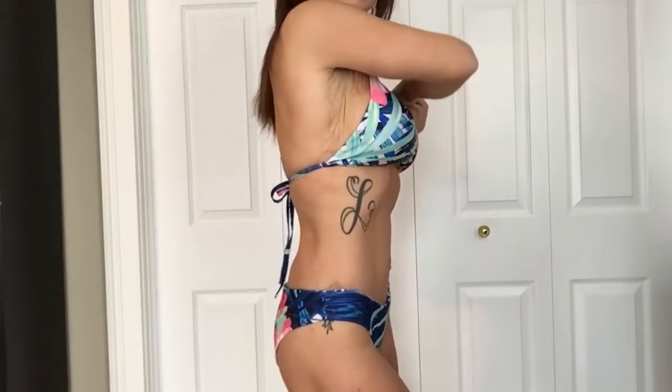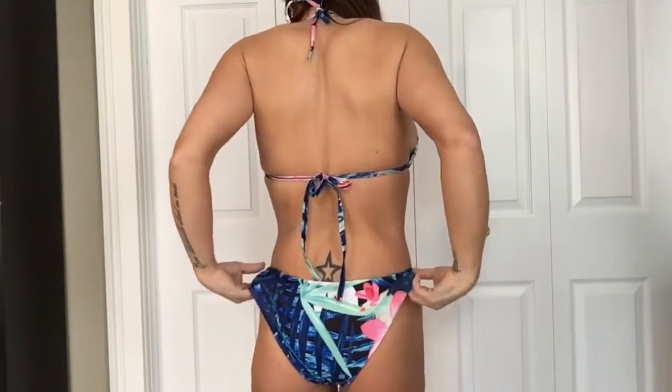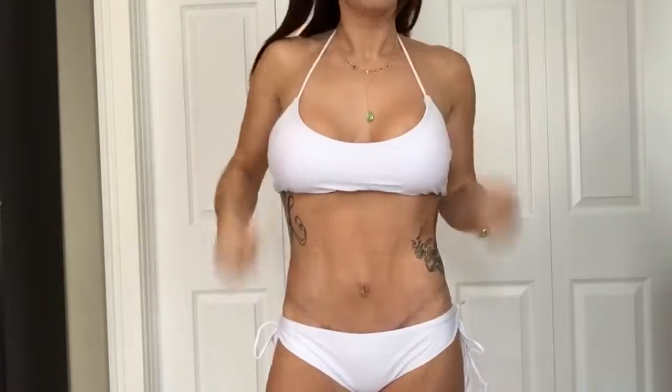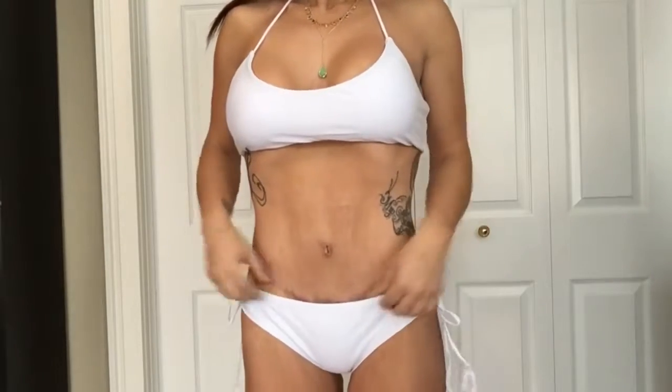This bathing suit I thought was really fun — I liked the bright colors. I tend to prefer the standard triangle top because of tan lines. The bottoms were a little too big for me, though the top fit really well, again in a size medium. I'd wish the bottoms were a bit smaller, so this will definitely be a 'lay in the sun' suit rather than an ocean suit — the bottoms would get knocked right down. I could easily pair plain pink or blue bottoms with this top.